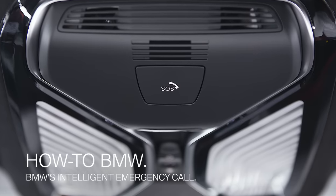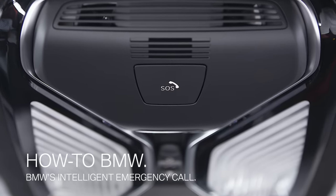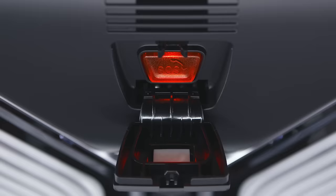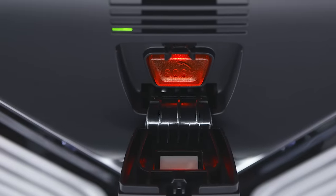The SOS button in your BMW houses the intelligent emergency call and is to be pressed in an emergency only. To make sure you do not accidentally press the SOS button, you first need to tap the cover flap. Then press and hold the SOS button until the LED in the button area is illuminated green.